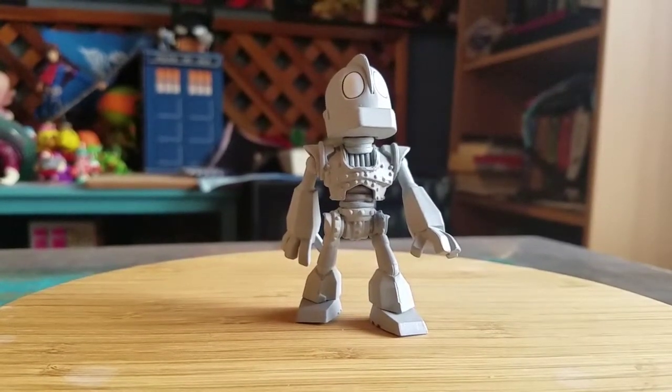Let me know what you think of this variety of Iron Giant. And with that being said, that's it for this time. Hope you guys enjoyed and I'll see you later.